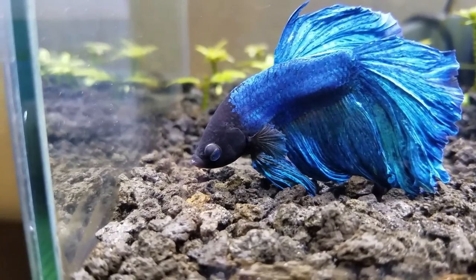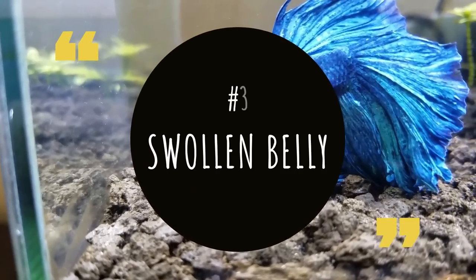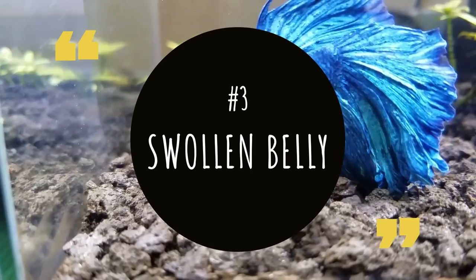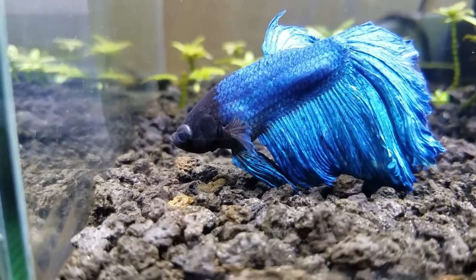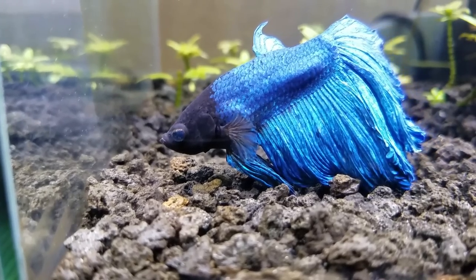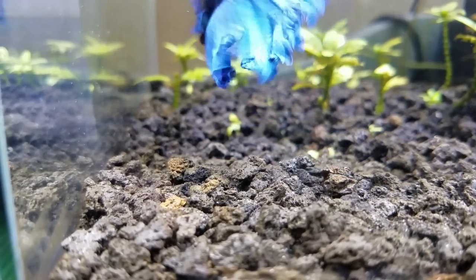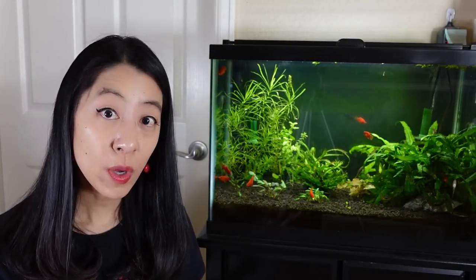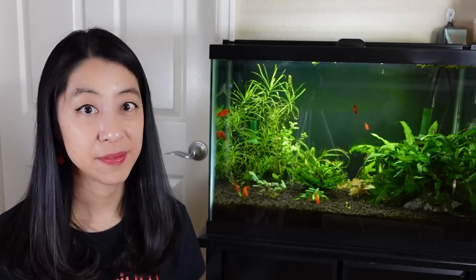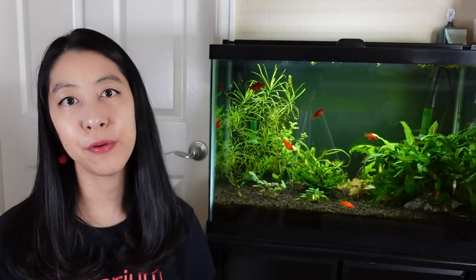Disease number three is not really a disease so much as a symptom. Swollen bellies in betta fish are very common and are often accompanied by swim bladder disease — which again is a symptom, not a disease — where because your betta fish is bloated, it's pushing the swim bladder out of whack and now your fish is not able to swim as well and is no longer as buoyant. There are several causes for a swollen belly, so let's go through them.